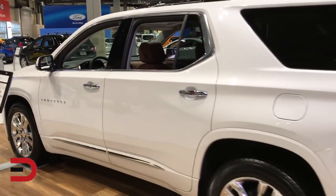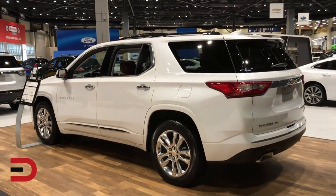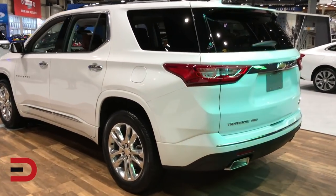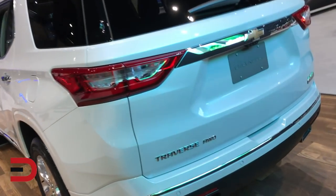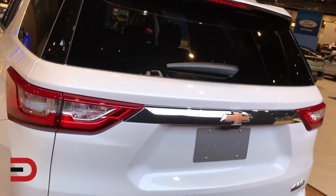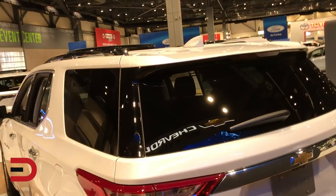It has active aero shutters on all models, LED daytime running lamps, and D-optic bi-function LED headlamps standard on Premier and High Country. Keyless open and start are standard features on all models. A power lift gate is standard on the LT Leather, RS, Premier, and High Country, and available on the LT Cloth.